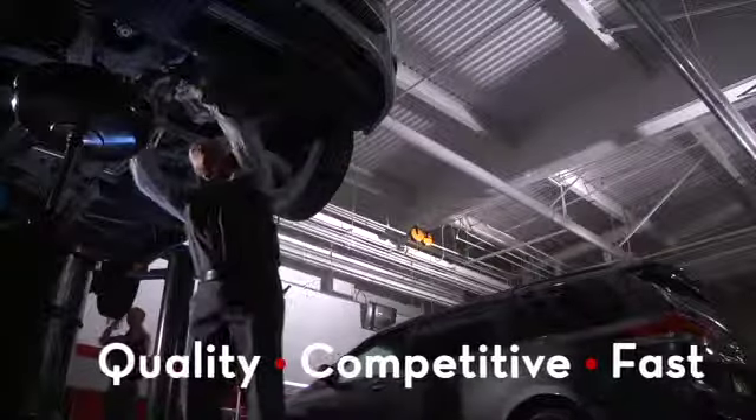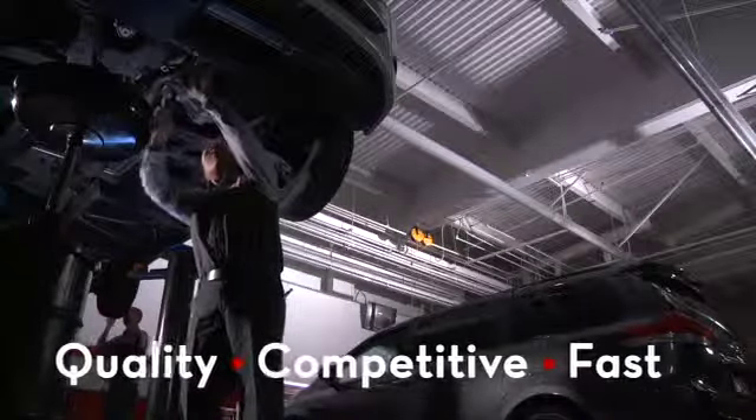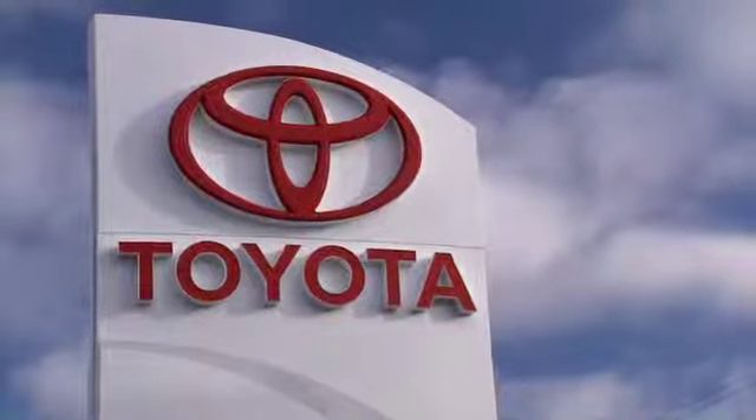Quality workmanship, competitive pricing, and fast service — all from the one place you trust to do it right: our dealership.